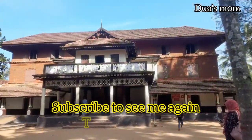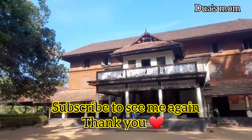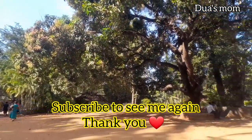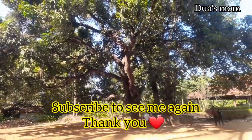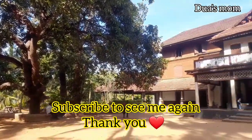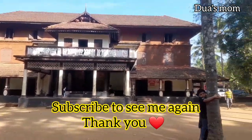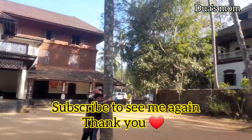So, I am going to share this with you. If you like this video, please like this video. Please like this video. Thank you for watching.